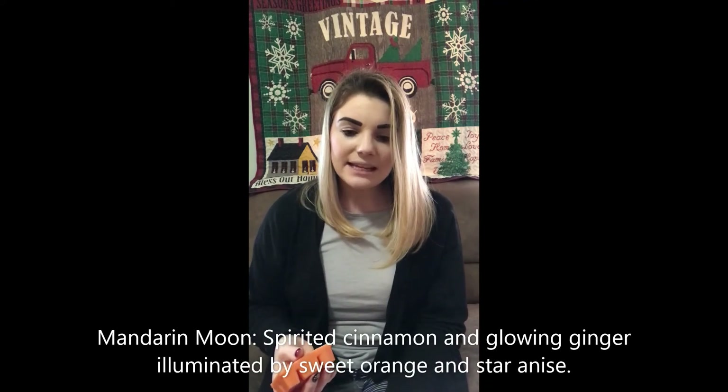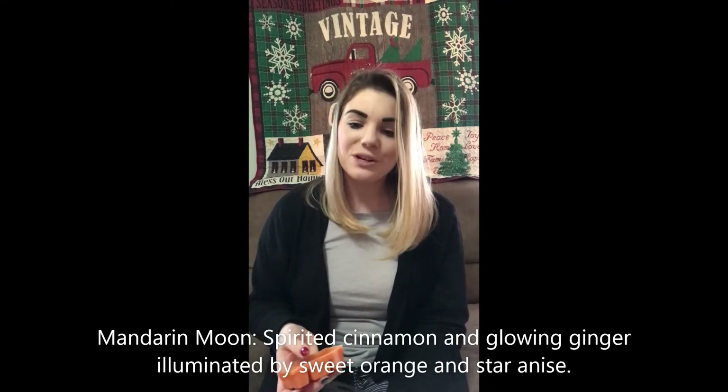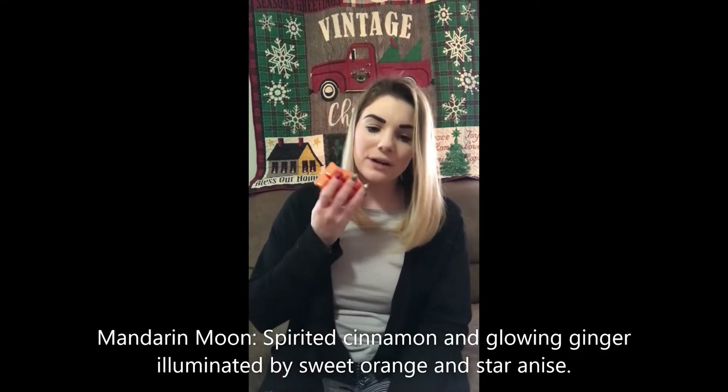Mandarin Moon is up next. I can definitely smell it — it's like a spicy orange. That's what I'm getting from this one. It's not something I typically go for, but it's not bad. The scent description says: spirited cinnamon and glowing ginger illuminated by sweet orange and star anise. Yes, what I was picking up was that ginger — definitely ginger and that orangey mandarin scent. Not bad overall. If you're thinking fruity, it's not fruity — it's more of a spice.